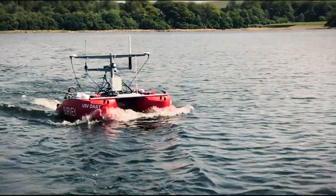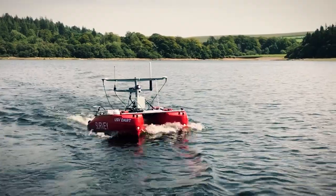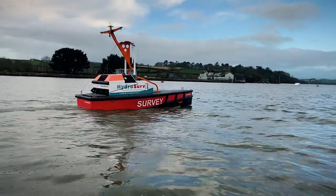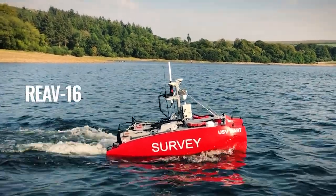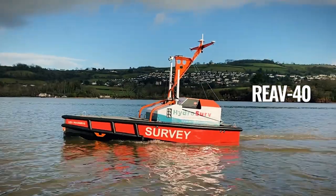Game-changing SME HydroServe is working with ORE Catapult, Rhaegar and Core Blue as part of an Innovate UK funded project to develop two unmanned surface vessels to conduct environmental monitoring and hydrographic surveys — one for surveying inland waters and a larger platform for nearshore coastal environments.